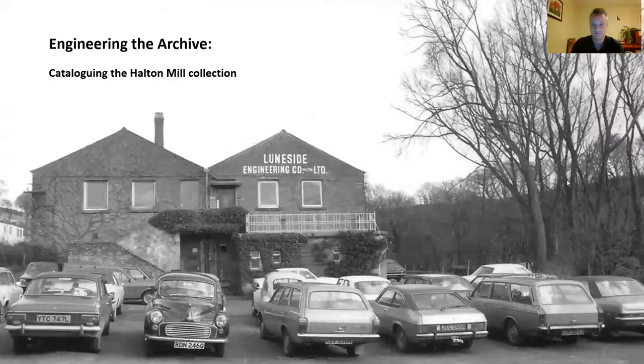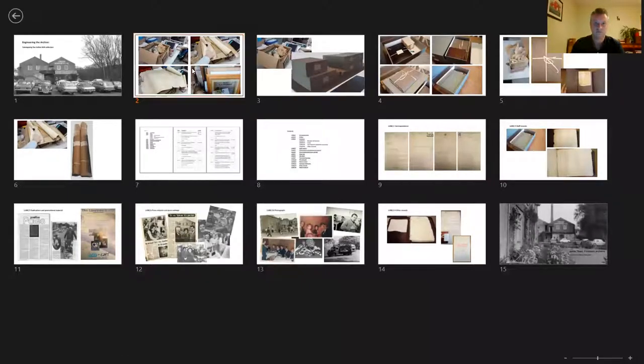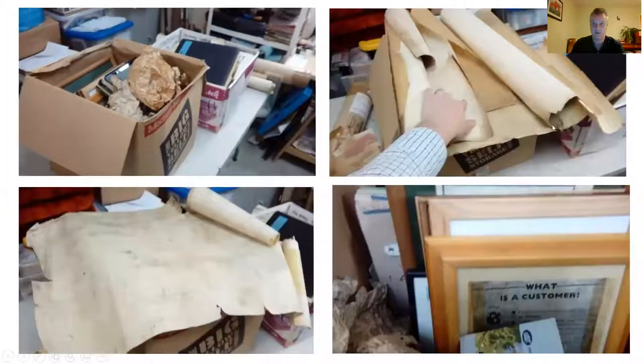I should say that at this point I really didn't know what to expect, and here are a few pictures which show the collection as I found it. It probably appears more chaotic in these pictures than it actually was. The collection had obviously been cared for, and with a few exceptions such as the rolled technical drawings which you can see in the top right, the papers were physically in good condition and everything had been kept safe, kept dry and protected from the elements.